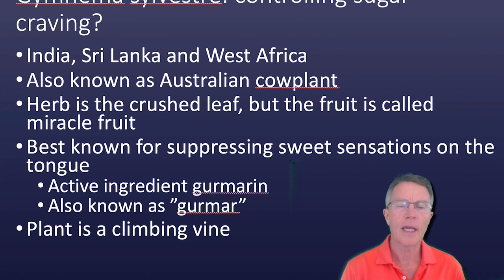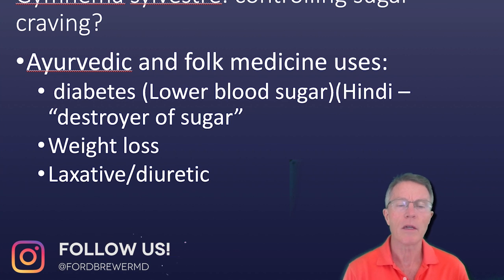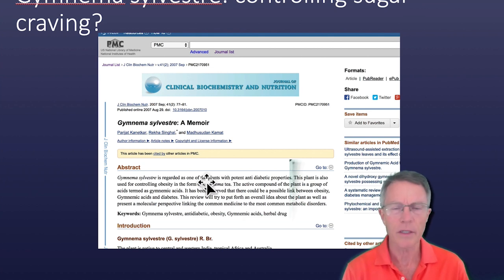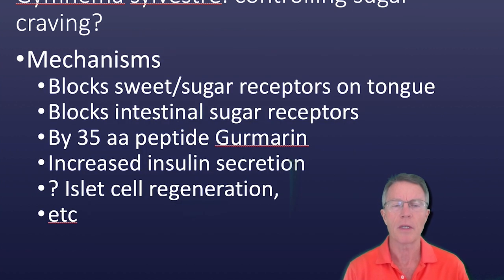You get that description of a single active ingredient, but then you get this — which doesn't look like a 35 amino acid polypeptide to me, but it's also listed under the biochemical name of Gymnema Sylvestre and Germarin. It's also used, by the way, for weight loss and as a laxative or diuretic. This is a fairly lightweight article — no randomized clinical trials that I could find anywhere, just descriptive type things.